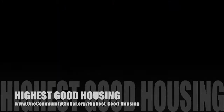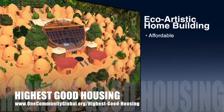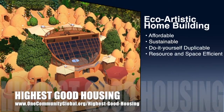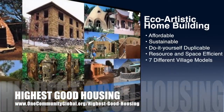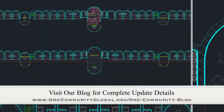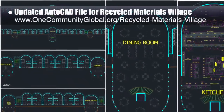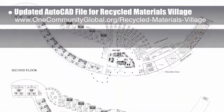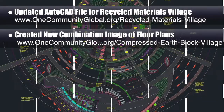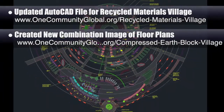The One Community approach to Highest Good Housing is eco-artistic home building that is affordable, sustainable, do-it-yourself duplicable, resource and space efficient, and consists of seven different sustainably constructed village models. This week, the core team finished updating the AutoCAD files to standardized formats for the recycled materials village pod 6. We also created a new combination image of the floor plans for the compressed earthblock village pod 4 and added this image and the most current landscaping plan to the compressed earthblock village open source hub.